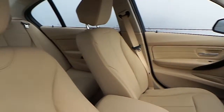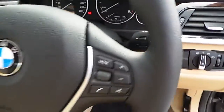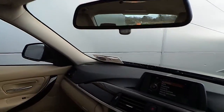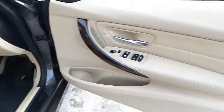The interior is finished in Venetian beige Dakota leather. This car also has automatic lights, automatic wipers, multifunction sports steering wheel, automatic rear view dimming mirror, iDrive screen, centre console and a 6 speed manual gearbox.